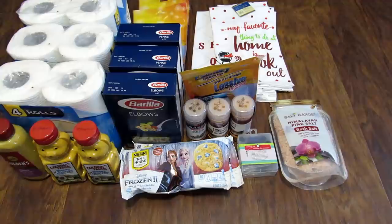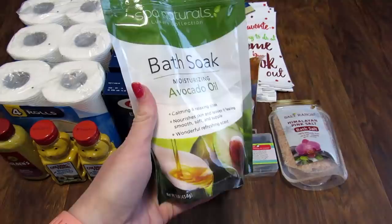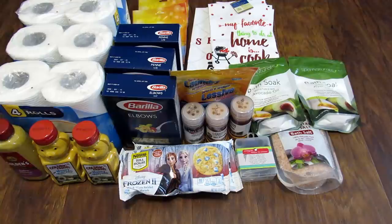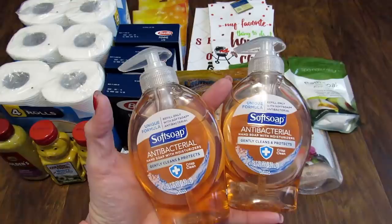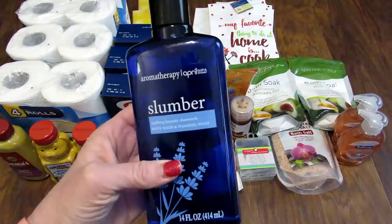Next I found these Spa Naturals Luxury Collection Bath Soak in Moisturizing Avocado Oil — that sounds really nice. I picked up two of these and these are each one pound. We are going through hand soap like crazy, like probably everyone is, and the store had these Softsoap Antibacterial Hand Soap with Moisturizers in five and a half ounces each. They were allowing people to buy two, so I bought two. I also picked up one more of these Aromatherapy April Bath and Shower Slumber Soothing Lavender Chamomile Body Wash and Foaming Wash.